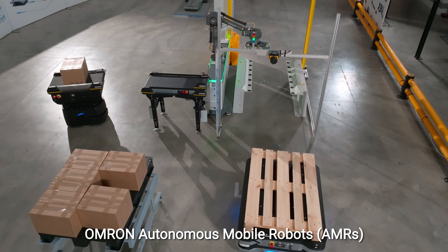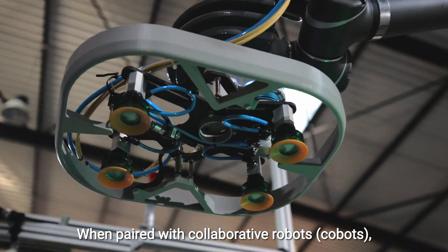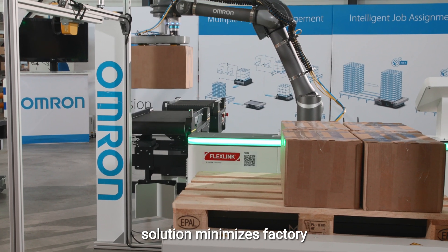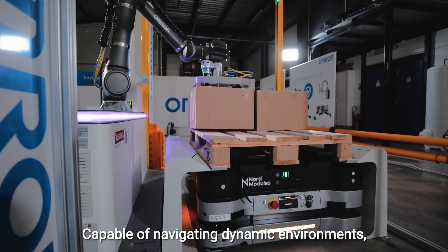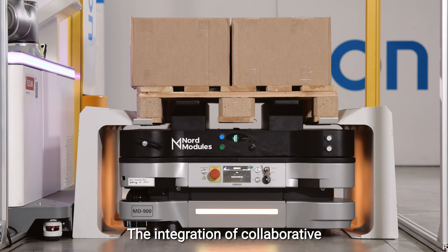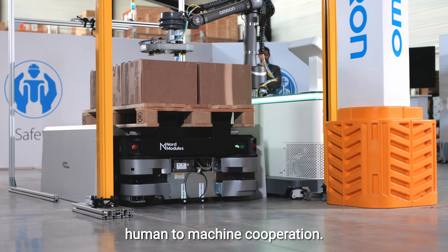Omron autonomous mobile robots are the core of flexible intralogistic automation. When paired with collaborative robots, they enable pilotizer and offline modularity. This innovative packaging solution minimizes factory footprints while maximizing efficiency. Capable of navigating dynamic environments, these robots streamline transportation workflows. The integration of collaborative technology and advanced safety systems ensures smooth and secure human-to-machine cooperation.